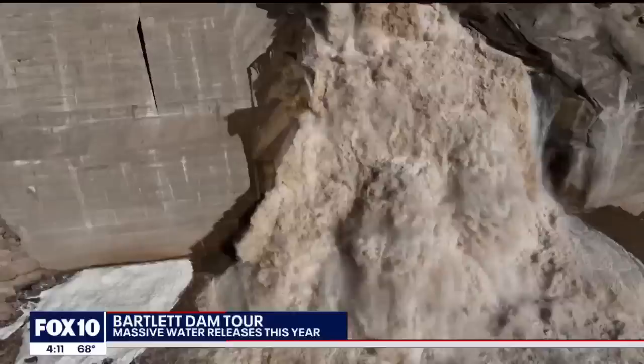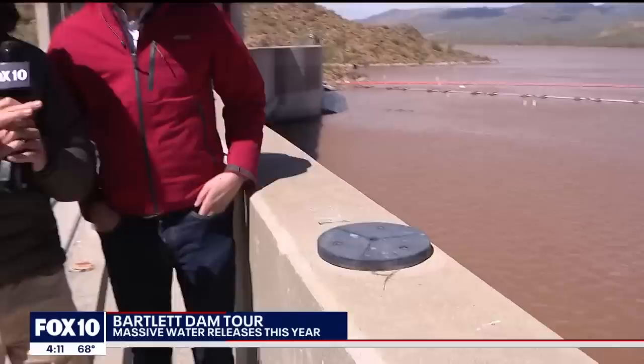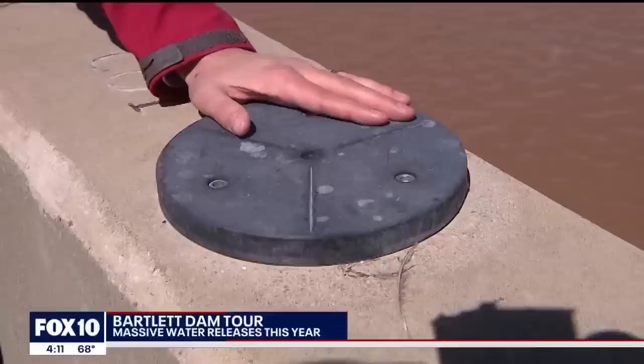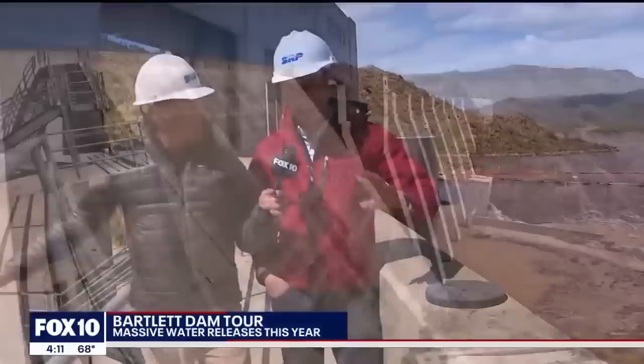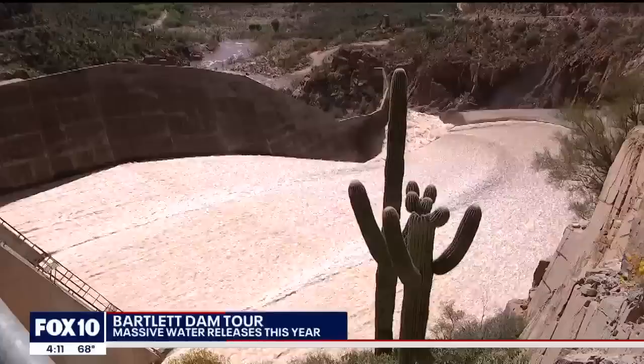This is a really important piece of infrastructure on the dam — this is how we survey. Every three months we come out here and survey to make sure the dam isn't moving. A surveyor all the way across can read a device placed in this hole; we take very accurate measurements every three months just to make sure the dam is not moving and stays in a safe spot.